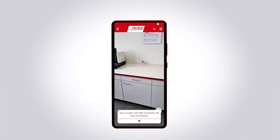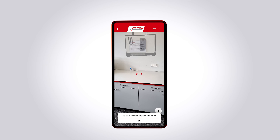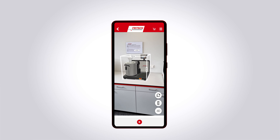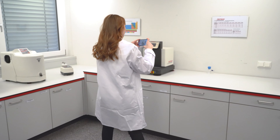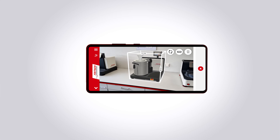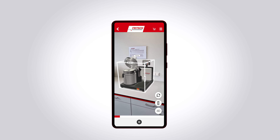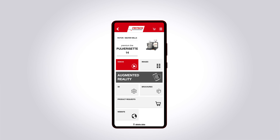Once you have found a suitable instrument for your needs, you can place it true to scale in your laboratory using AR technology and get a first impression of how the fridge instrument will fit in your laboratory. View the dimensions of the instrument or play an animation to see the instrument in action.